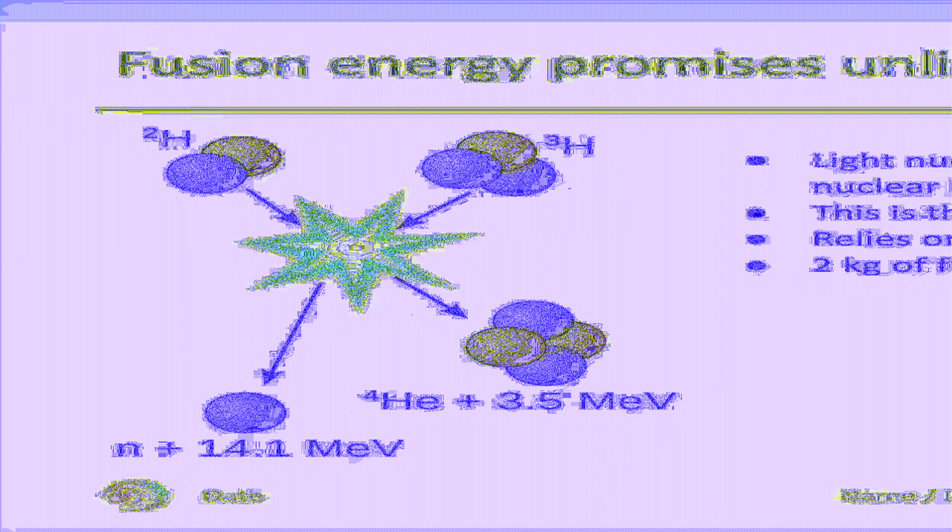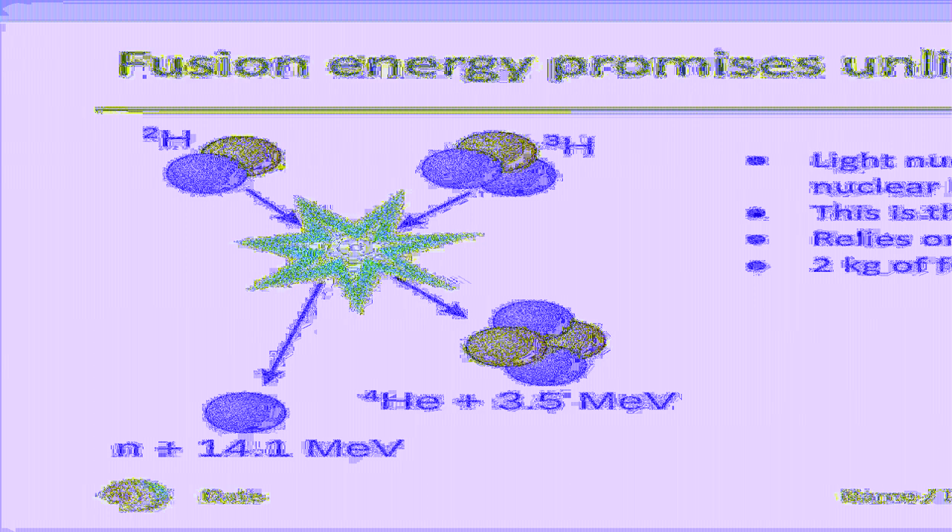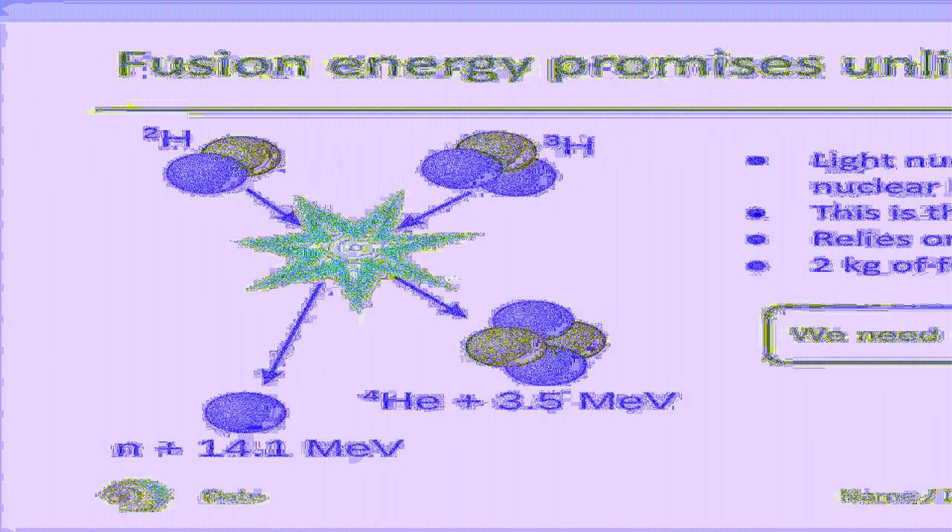And finally, a back-of-the-envelope calculation shows that 2 kg of fusion fuel is sufficient to power 700,000 homes for a single day. Of course, there is a catch: one needs to confine fusion fuel as a 100 million degree hot plasma to sustain a sufficient rate of fusion reactions.